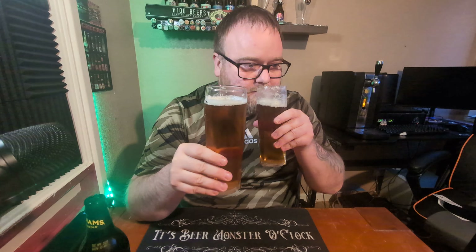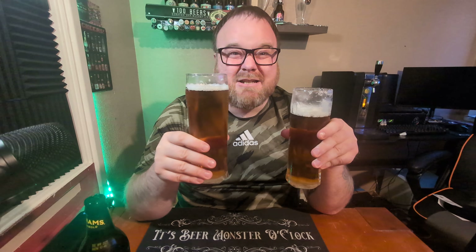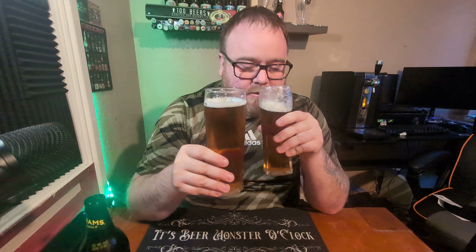Very, very similar — again grapefruit is the standout from the bottle, floral again. To be honest they smell pretty much identical. Perhaps the grapefruit on the bottle smells more like a pink grapefruit, a slightly sweeter grapefruit, but that could be a bit of the malt coming through. I'm just saying what I sniff.